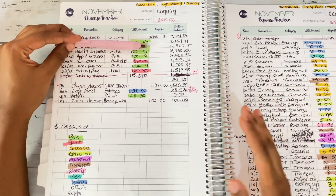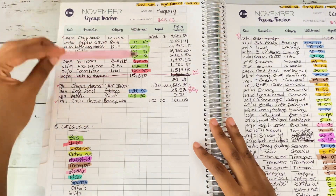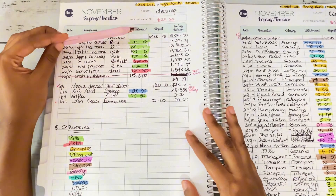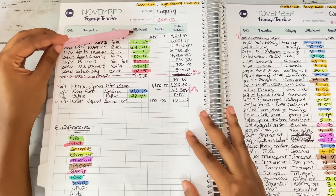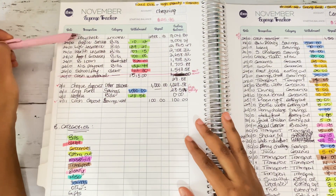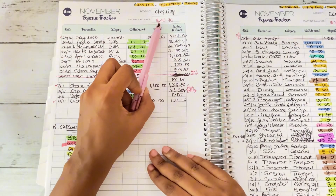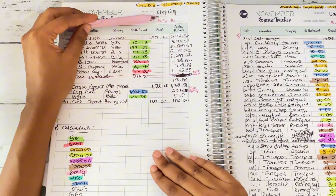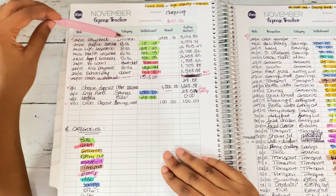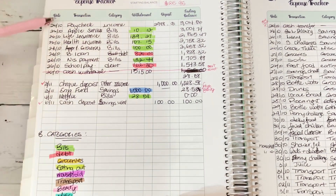My sinking funds savings are stored in a separate checking account. I do not include this in the expense tracker because it is solely for saving purposes. The account I use is my salary account — where my salary hits and where I pay my bills. Before my salary hit on the 25th of October, I had a balance of $25.95, which is my starting balance.